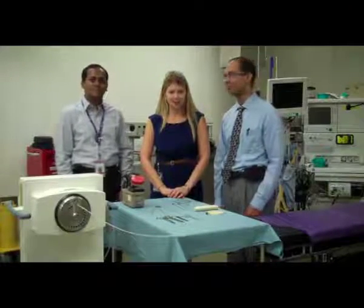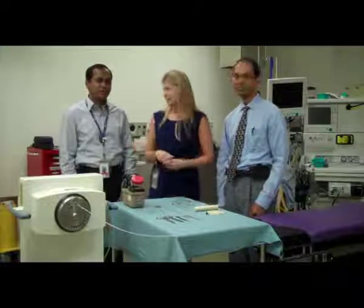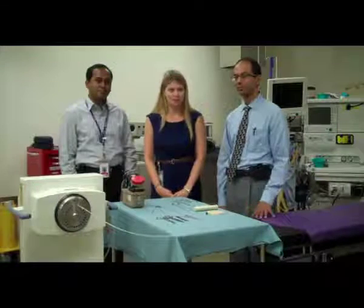I'm here today in the Brachytherapy suite at the London Regional Cancer Program with Dr. Nicholas Patel, fellow in Brachytherapy, and Dr. David DeSouza, one of our radiation oncologists. Today we're going to talk a little bit more about interstitial brachytherapy.